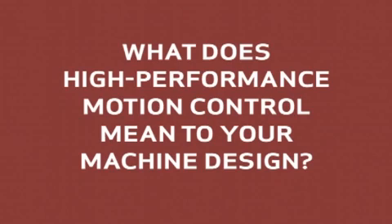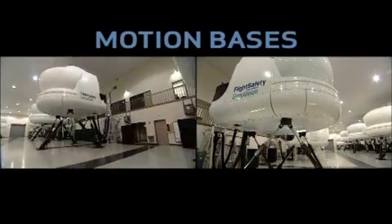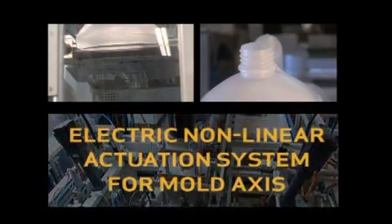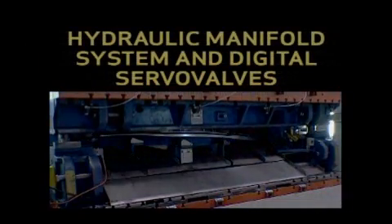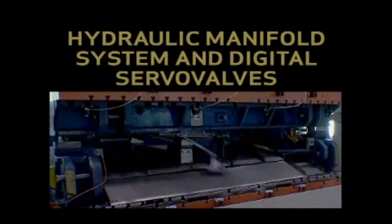What does high-performance motion control mean to your machine design? In flight simulation, it's a higher level of fidelity delivered via an all-electric motion base. In blow molding, it's energy savings, cleaner operation, and high output. In metal forming, it's the ability to improve output quality and energy savings even in high-force applications.